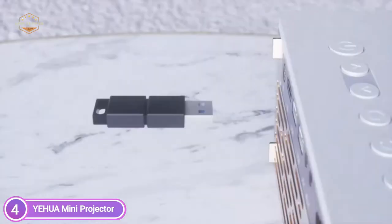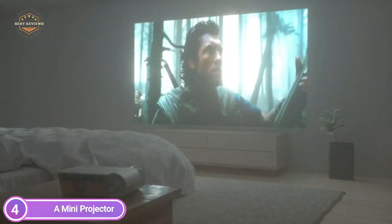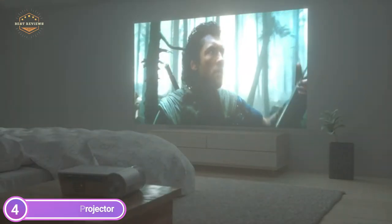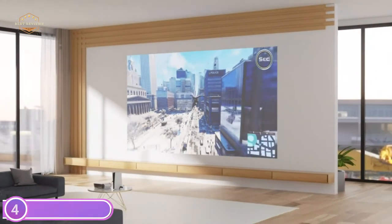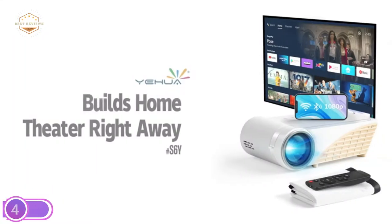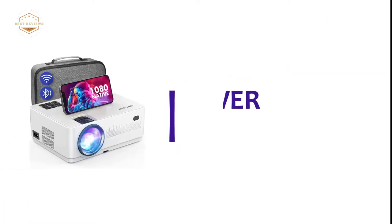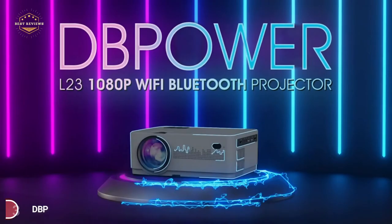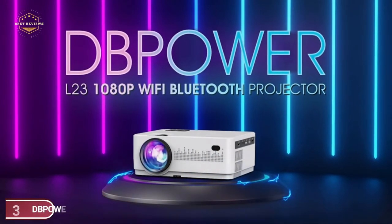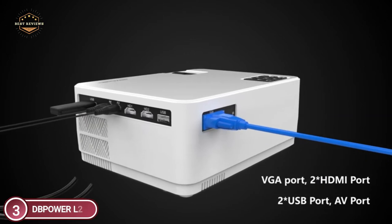It is also possible to connect Bluetooth headphones or speakers via Bluetooth to enhance the audio quality. The projector can be used both outdoors and indoors. The Mini Projector is compatible with Wi-Fi connections for Windows, Android, and iOS systems. Through Wi-Fi connection, you don't require adapters or HDMI cables. The projector can transfer videos, movies, and photos from your iOS, Android, or Windows devices onto a large projected screen.